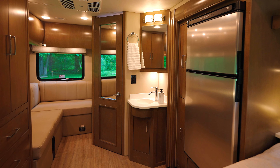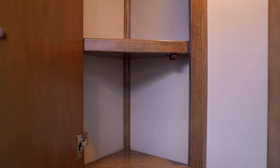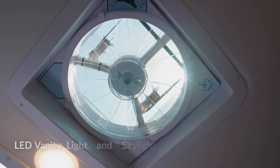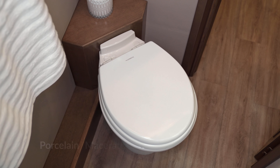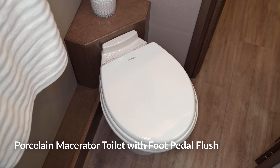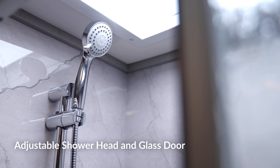Discover the elegance of our maple hardwood vanity with spacious storage in the bathroom. Brighten your space with an LED vanity light and skylight. Experience convenience with a porcelain macerator toilet, along with a stylus shower with adjustable head and glass door.